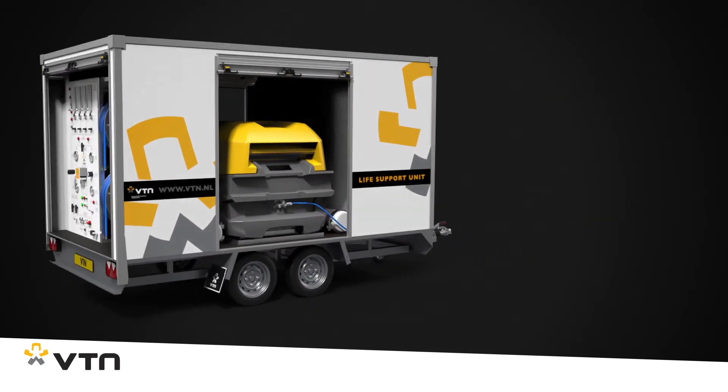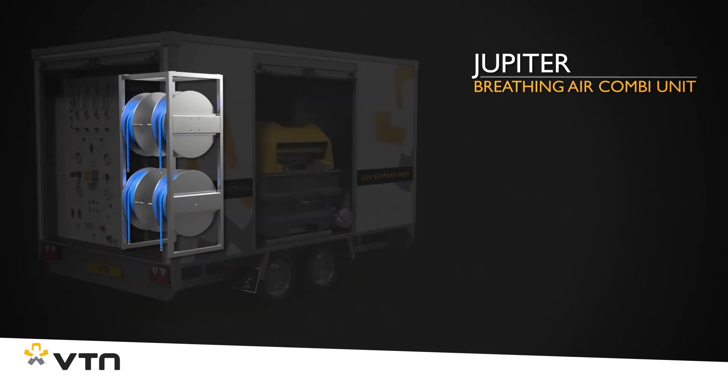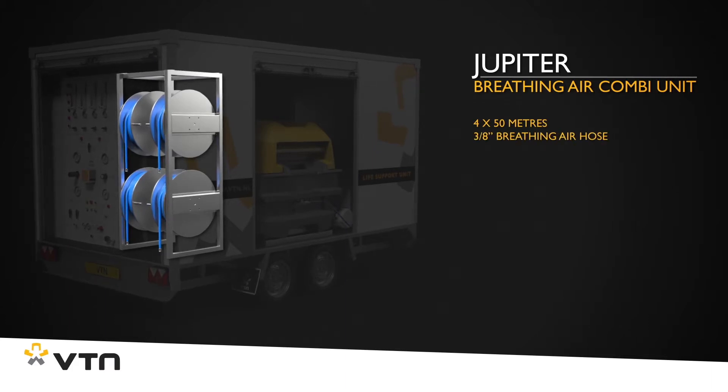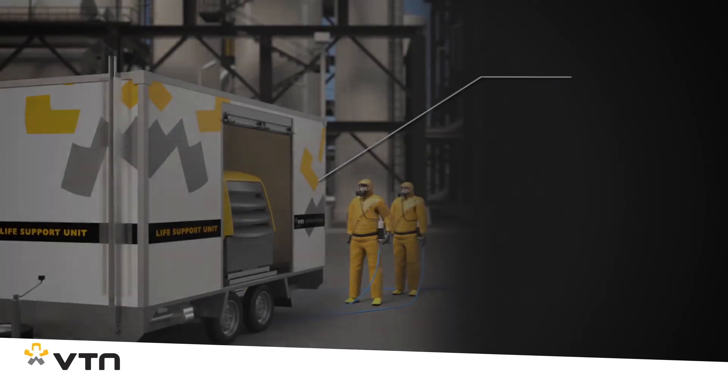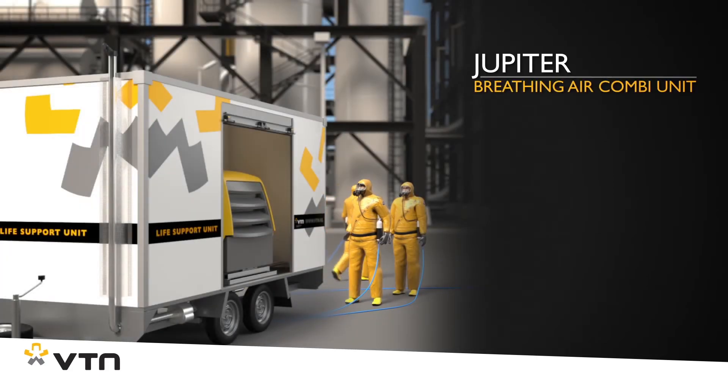The Jupiter also comes with a minimum of four breathing air hose reels, each with 50 meters of 3/8 inch breathing air hose, and naturally also with gas detection to continuously monitor the quality of the incoming air. The Jupiter is designed to continuously provide four to six users with breathing air during their work, even if they use free-flow suits for this.